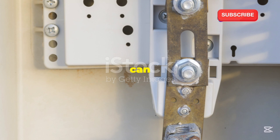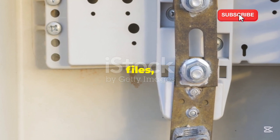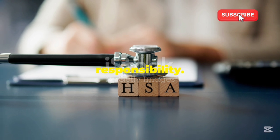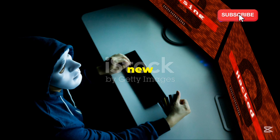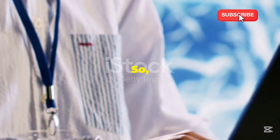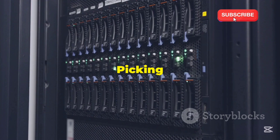This is where the real magic happens. From here, you can install software, manage files, and configure your server to your heart's content. Remember, with great power comes great responsibility — always be cautious when executing commands, especially if you're new to the world of servers. There are plenty of online resources and communities to help you if you get stuck. So grab your SSH client and start exploring the endless possibilities of your new server.